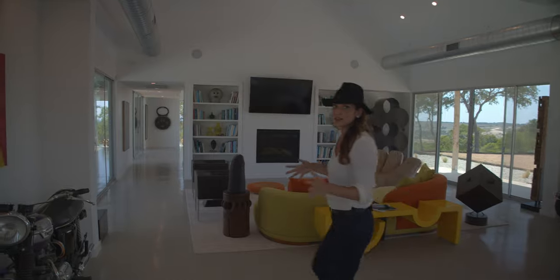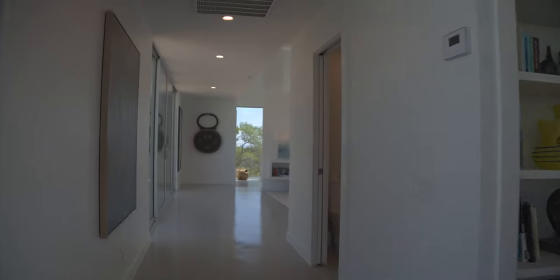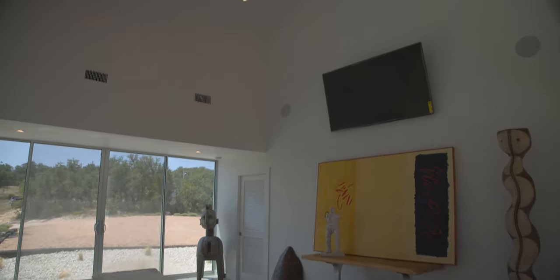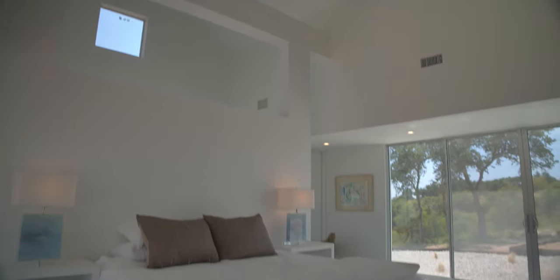Let's go check out the master. It's super open in here — high, high ceilings with views on each side of your bedroom space.